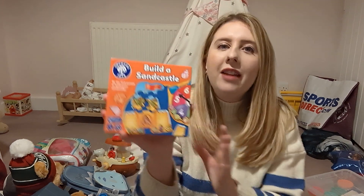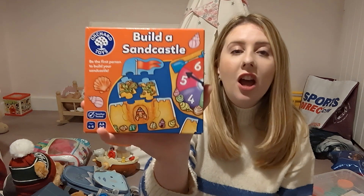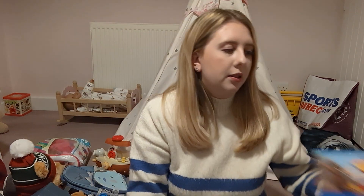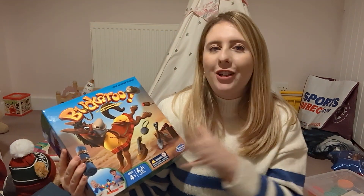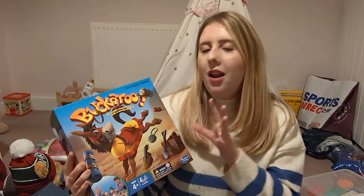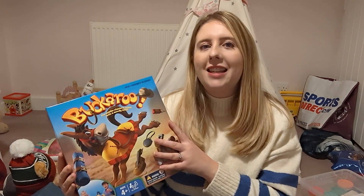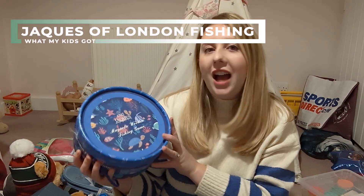Amelia got some really lovely games for Christmas as well. She got this one which is Build a Sand Castle — we haven't actually played with this one yet. We have got a lot of toys and games from the Orchard Toys range, and this one is aged four to eight. She really enjoys those. She got Buckaroo, which she's played and really enjoyed. Amelia is at the age now where we can sit down and play lots of games together, so I love games like this especially over Christmas — it's an absolute classic.